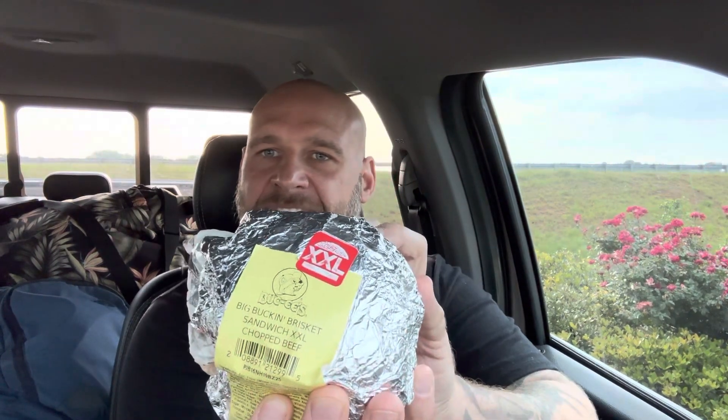They have so many versions of this sandwich — the chopped, the sliced, and they have turkey, which I do have to show you guys. I bought a barbecue turkey sandwich that I will be opening and eating as well. They have endless amounts of foods — Buc-ee's brand beef jerkies, chips, all different types of snacks, chocolates, and their own nuts covered in cinnamon and sugars.